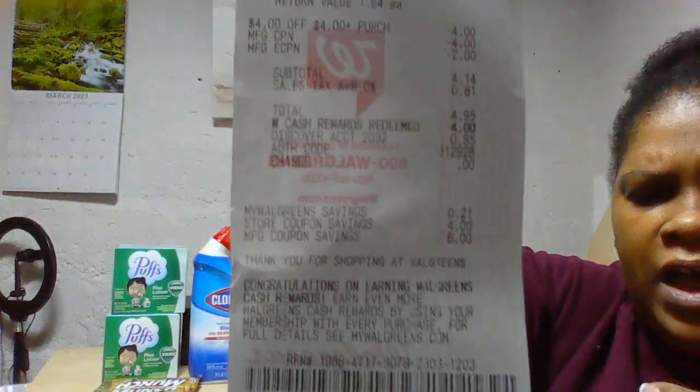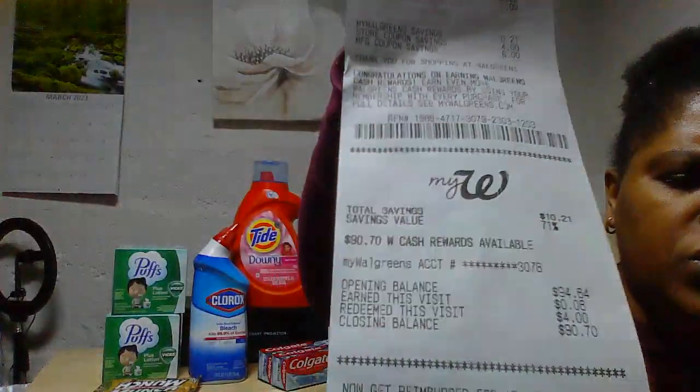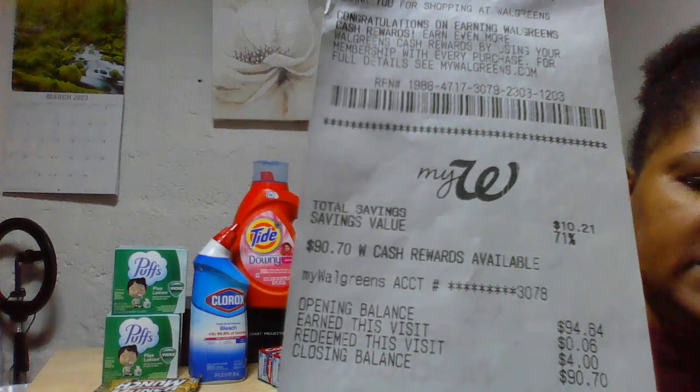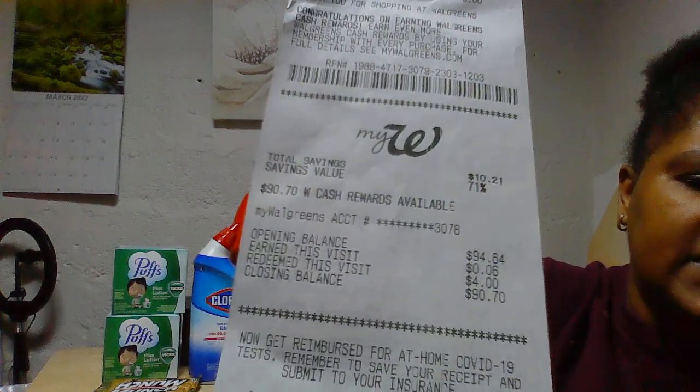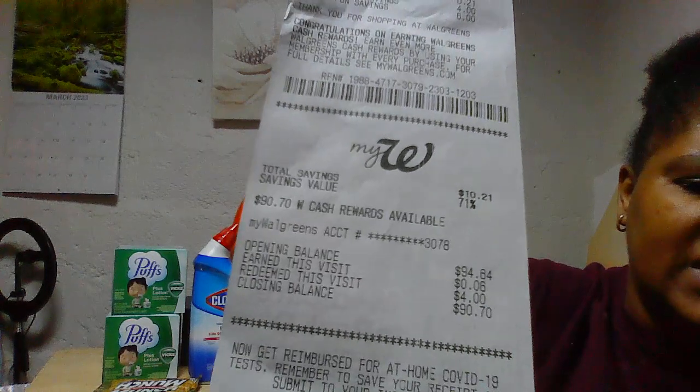I redeemed four dollars in Walgreens Cash, so I paid just 99 cents for those three items. I started with $94.84 in my account, redeemed the four dollars, and after earning six cents on this purchase I was left with $9.07.